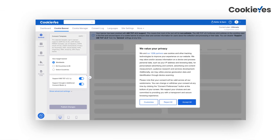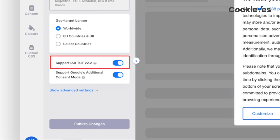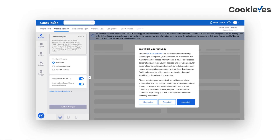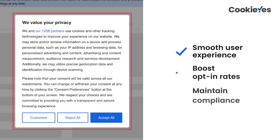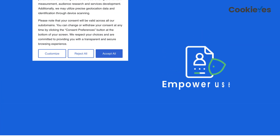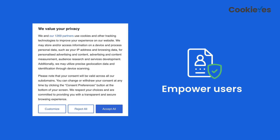If you're an existing user, enabling TCF version 2.2 on our app is all you need to do. And if you're new to CMPs, Cookie Yes is your comprehensive solution. Our customizable consent banners offer a smooth user experience and boost opt-in rates while maintaining compliance. With TCF v2.2 supported banners, users control how their data is used in digital advertisements.